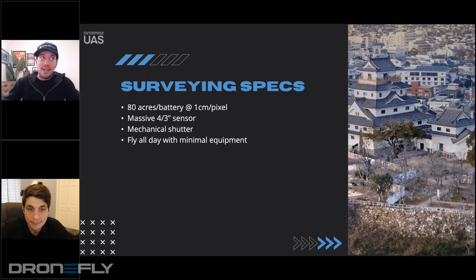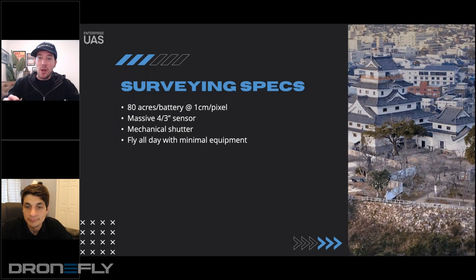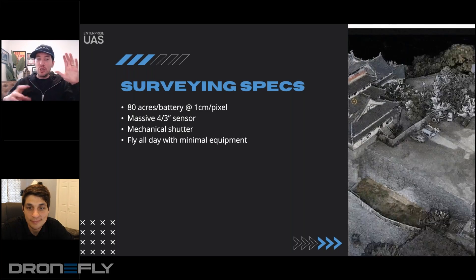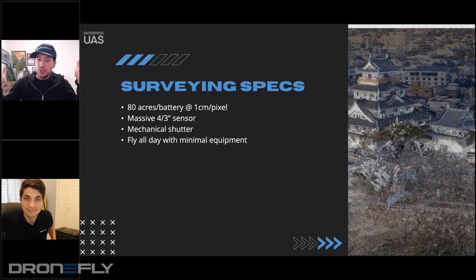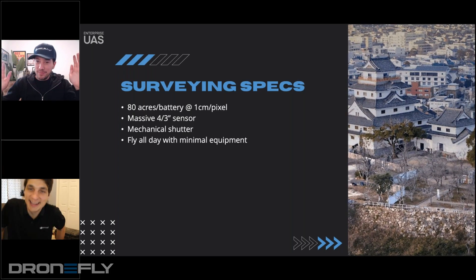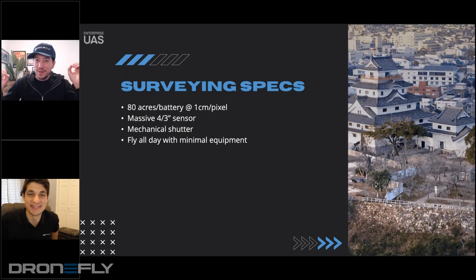I do have one question. I was in the thermal space for a long time and I'm not as active a drone user as I should be. There's rolling shutter and there's mechanical shutter — what is global shutter, and where does it fit? That's a whole other can of worms with 14 minutes left.